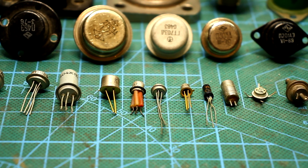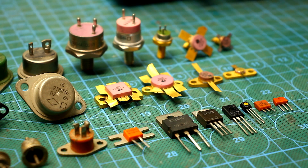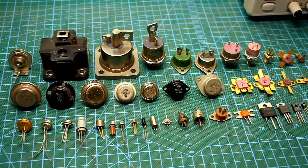Hi friends! Someone collects stamps, someone coins. I'm also a collector. I collect mainly transistors of the Soviet Union era.